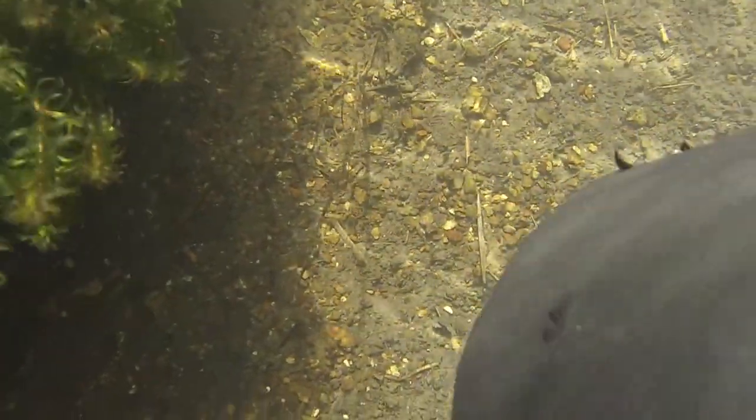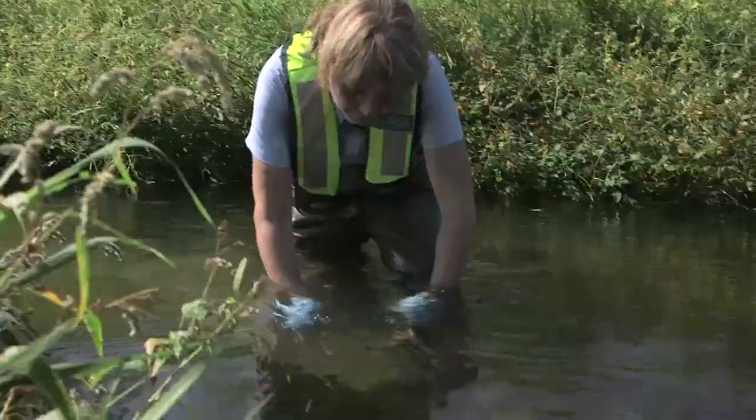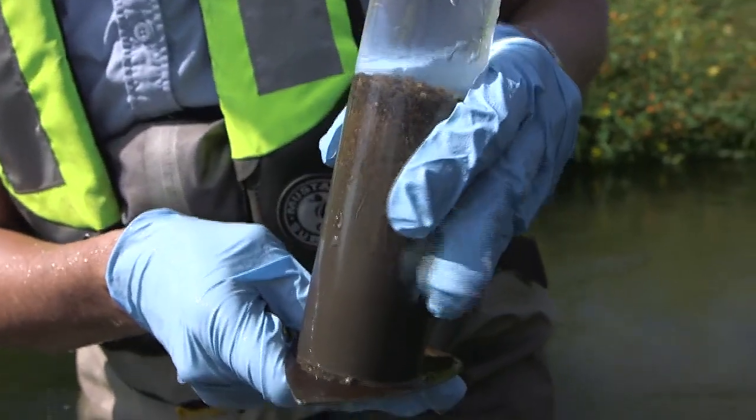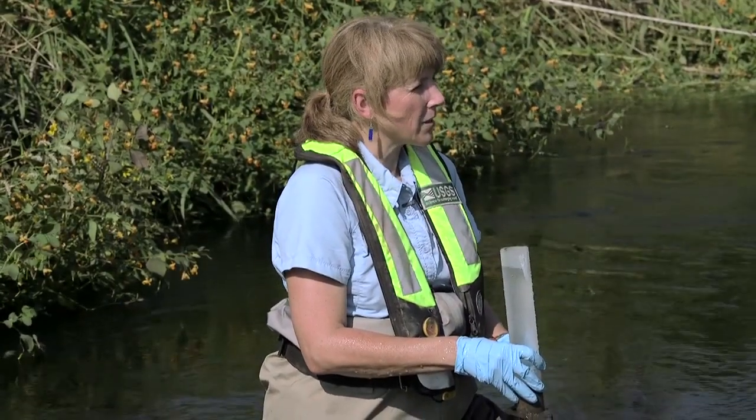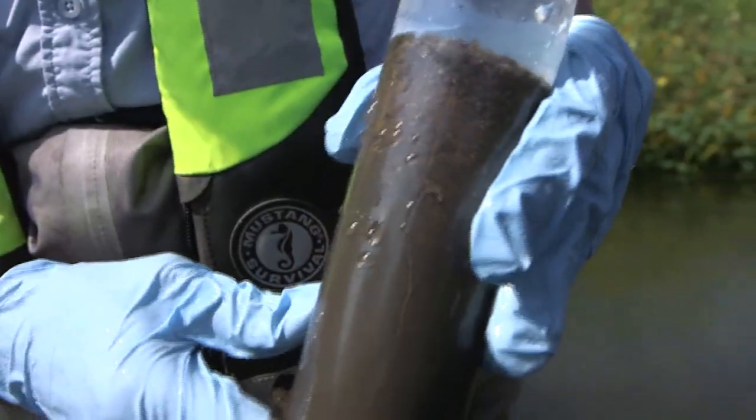This is called a bottom viewer — it allows you to look down through the water to see what the bottom looks like. It has gravel in the center, which is really good for trout, and silt toward the sides. Rocks were put in about 10 years ago to help control bank erosion. There are also aquatic plants where fish and other critters can hide. Sediment samples are taken up and down the river to measure how much soft sediment there is and what the concentration of phosphorus is in it, since phosphorus travels along with sediment — the two go together in these systems.